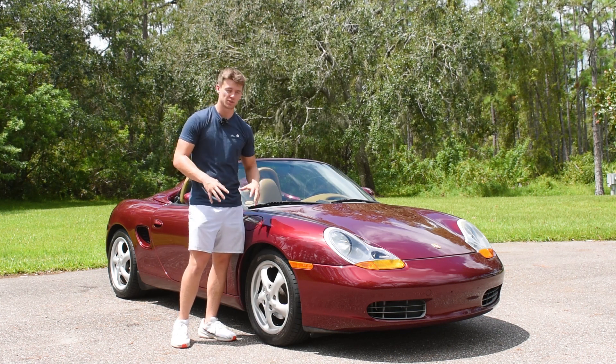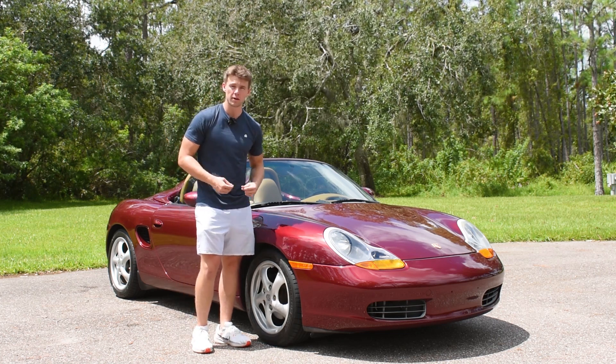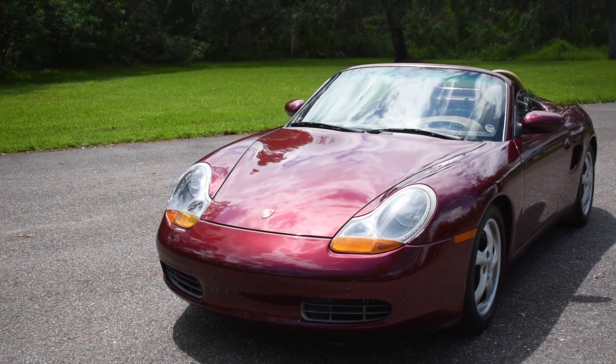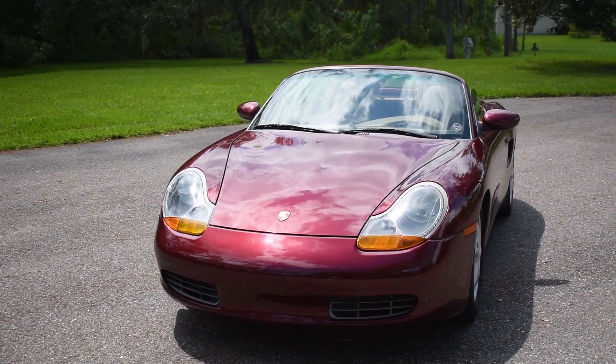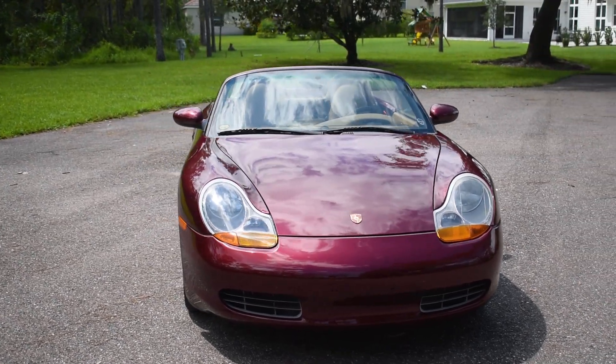The last thing I want to touch on in this area of the car is the paint. This color is known as Arena Red, and Porsche, as always, makes very high quality paint. It has a nice metallic flake and sparkle to it, and in the sunlight it really does look incredible and bring the design of the Boxster to life.